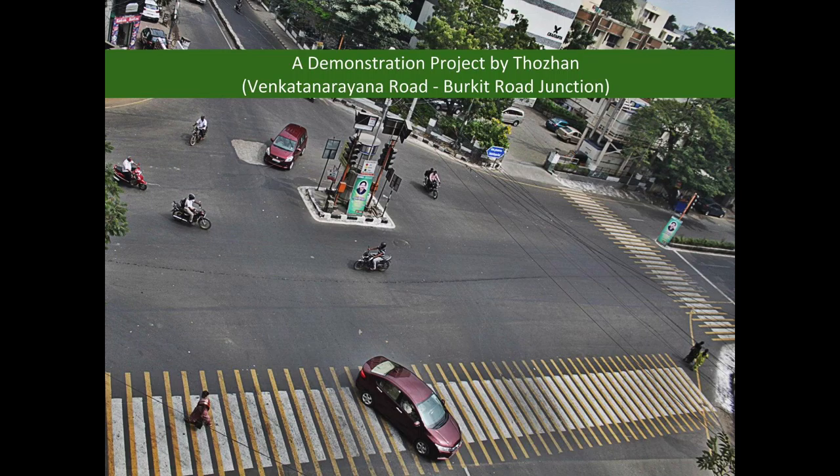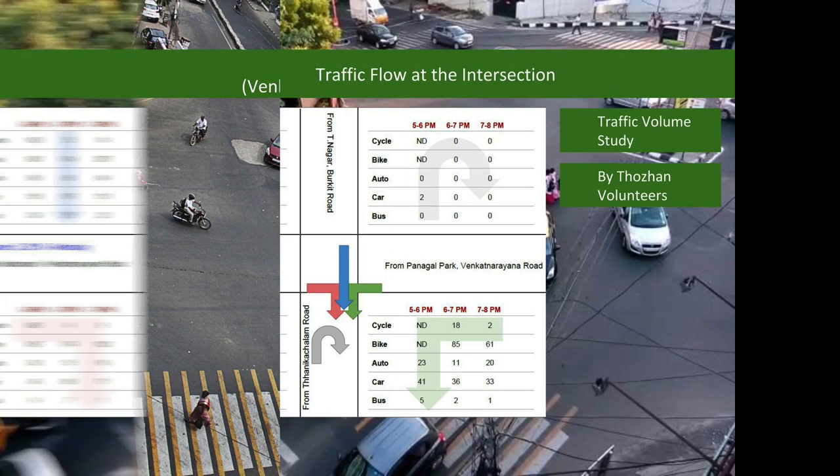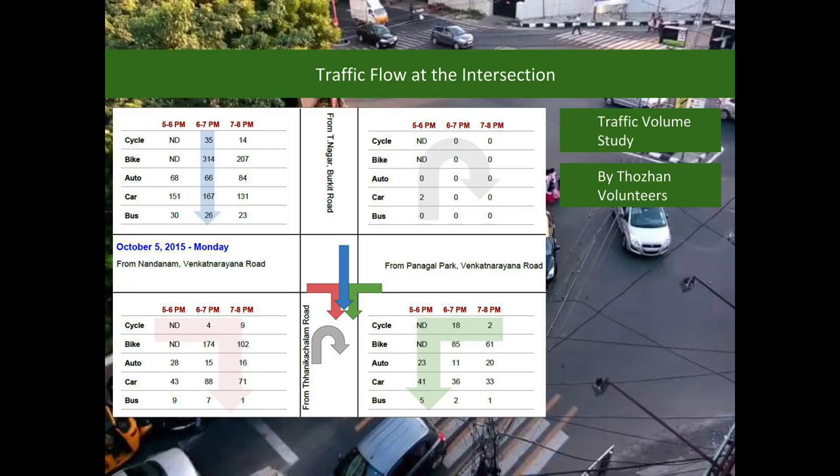As the first step, Thoran has taken up Wingat Narayana Road and Barkid Road Junction as a demonstration project. Traffic data was collected at this intersection, and based on this data, traffic volumes on each arm of the intersection were determined.